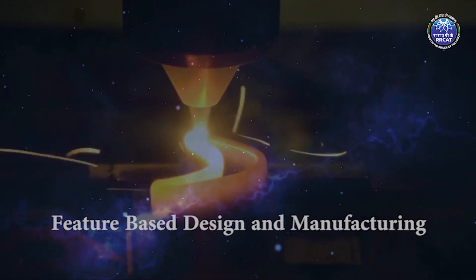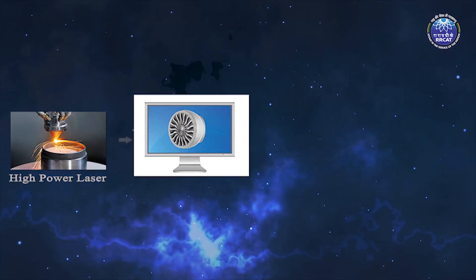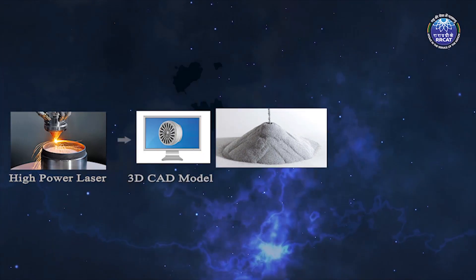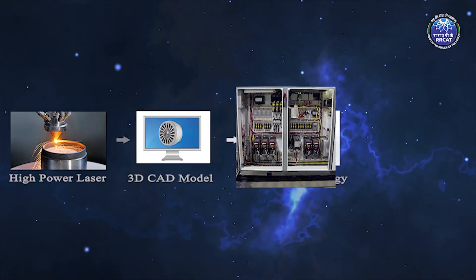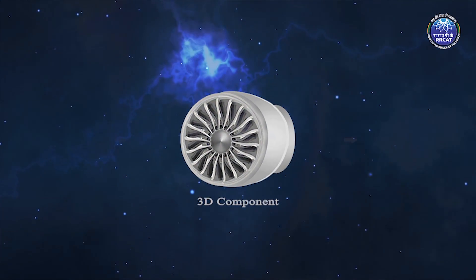LAM is propelled with advanced technology of high-power lasers, computer-aided design and manufacturing, powder metallurgy and allied electronics, and translates 3D models into 3D functional parts.